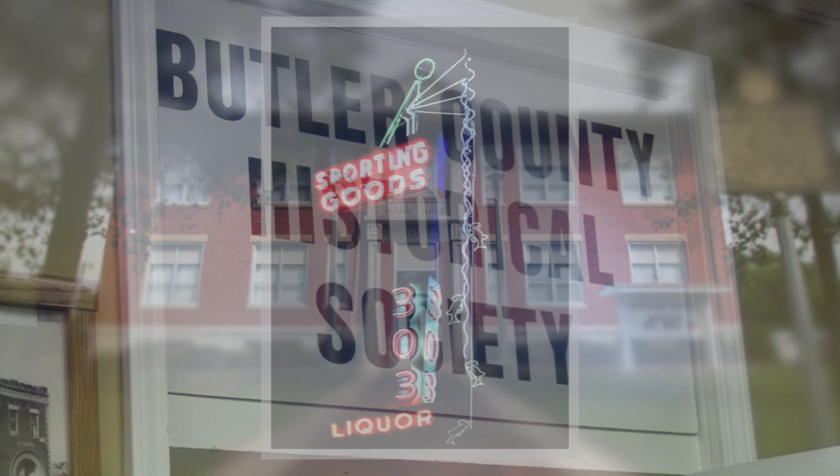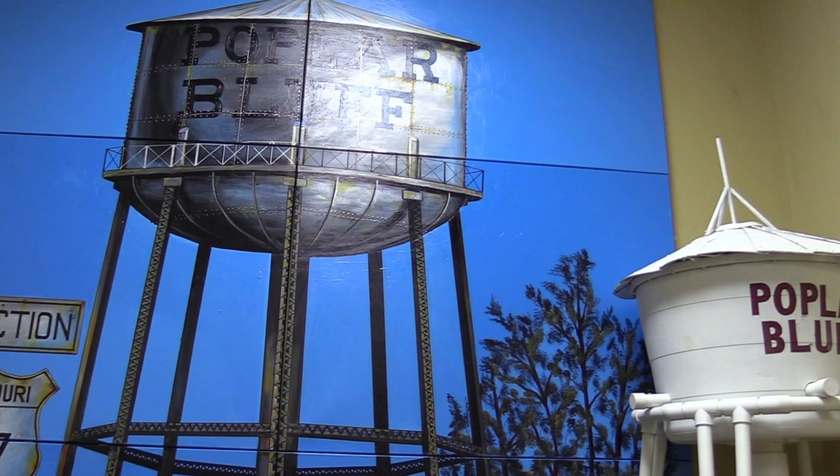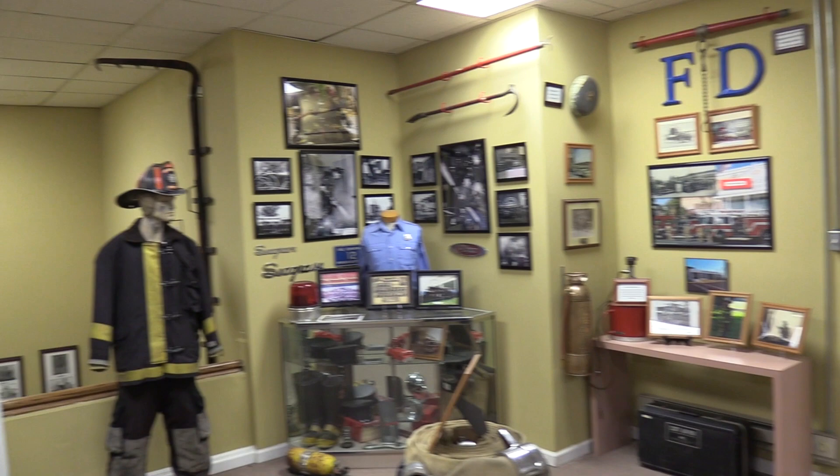Those are some of the things we have on the first floor. Let's go to the second floor. The best view of the new water tower painting is from the second floor. This was completed last year by our board member Mike Shane. The main hallway here is our first responders area, including sheriff, police, fire, and highway patrol.